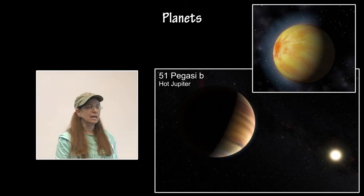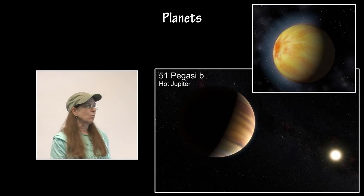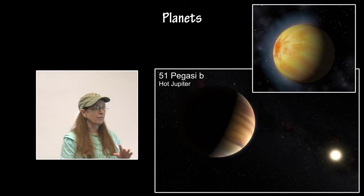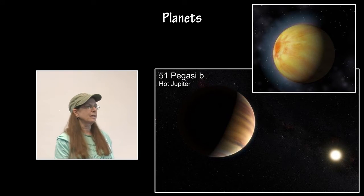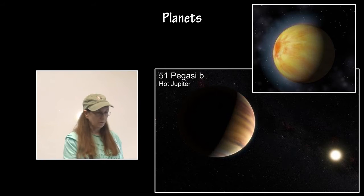51 Pegasi-b, another hot Jupiter, is the first exoplanet that was detected orbiting a star very similar to our Sun, and it is also the very first exoplanet that was detected using spectroscopy in visible light.